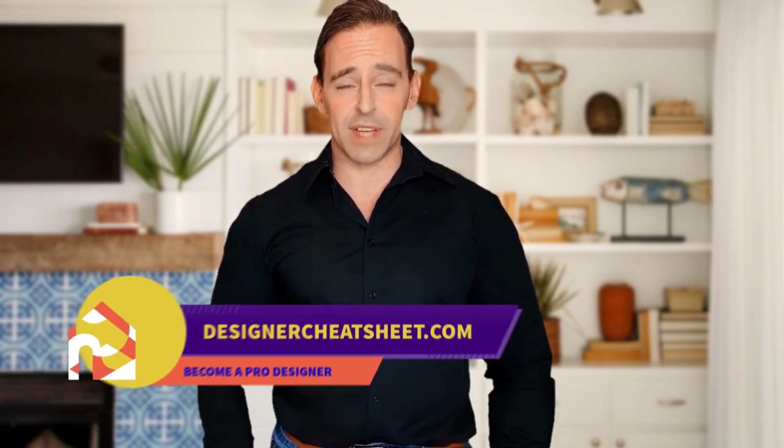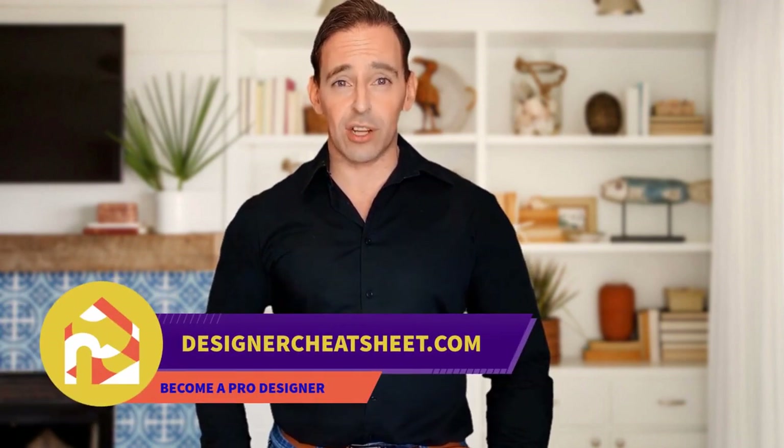Have you ever wondered what is the right TV size for your room? We have developed a document containing all the important information you need to know before designing your house. Check out the free Designer Toolkit on our website designercheatsheet.com.